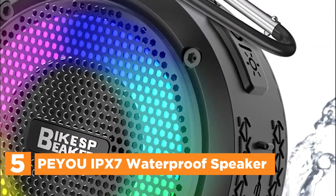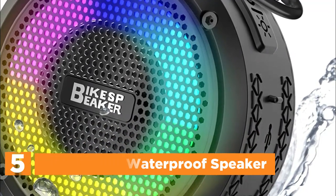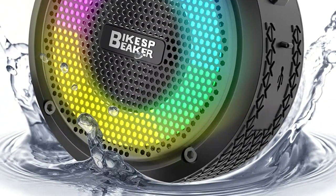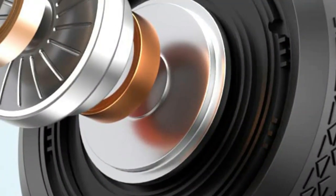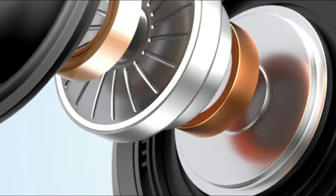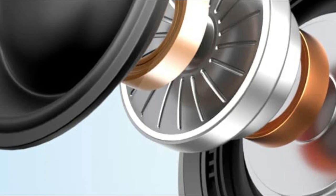This speaker offers exceptional waterproof protection with an IPX7 rating, allowing it to endure complete submersion in water up to 2 meters deep for a maximum of 30 minutes. Equipped with a detachable suction cup, it can effortlessly adhere to bathroom tiles and mirrors. Delivering high-definition audio performance and boasting 8 watts of power, this Bluetooth speaker produces rich, full bass without any distortion, even at maximum volume.